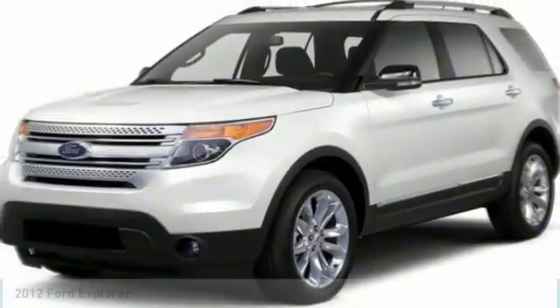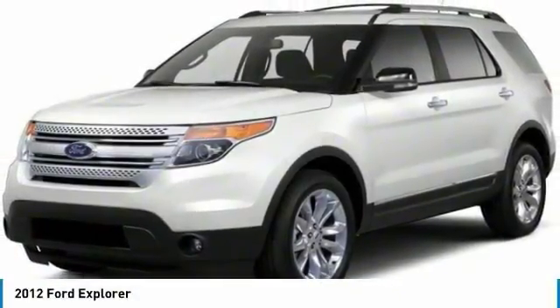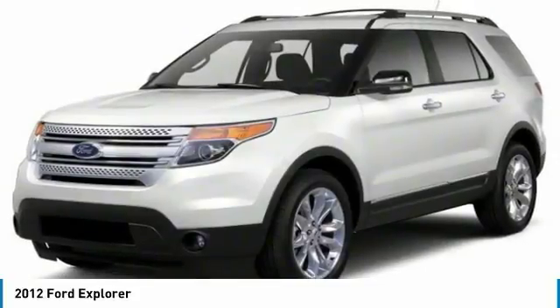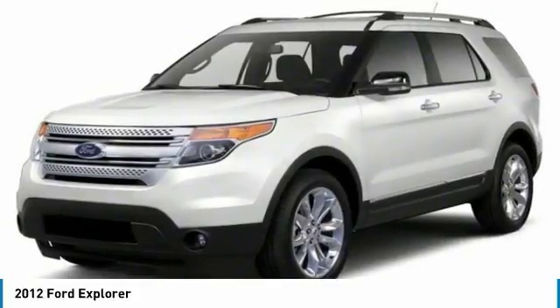Looking for the right vehicle? Check out the 2012 Explorer. You've got a lot of capabilities to call on in a Ford Explorer. Don't underestimate your choices. This vehicle has less than 110,000 miles. Here are some of this vehicle's great options.